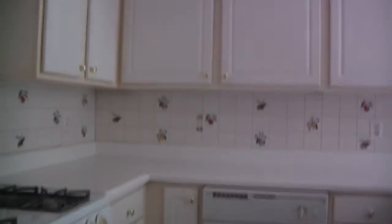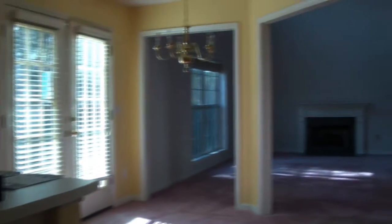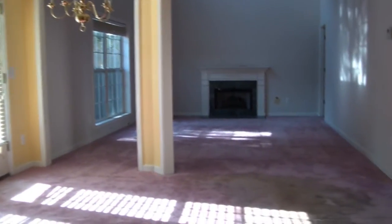Washer and dryer are included. Two-car garage out here. The electricity is not on for these properties. Here's the kitchen pantry. And then from the kitchen, we look back out into the dining room area and the living room.